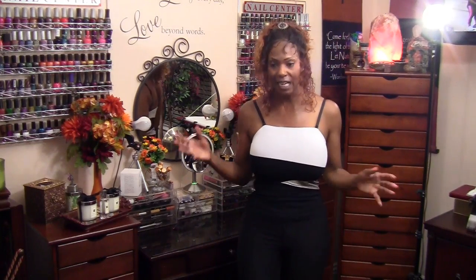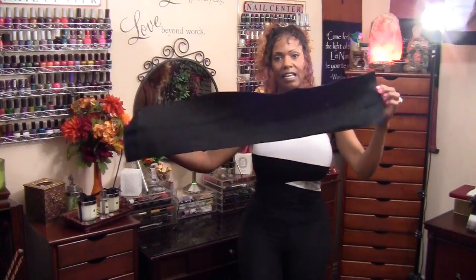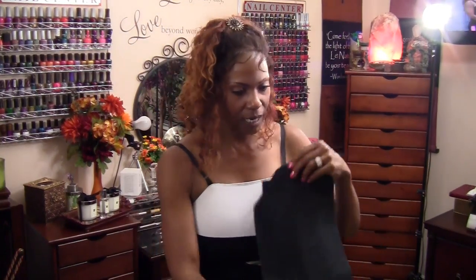This is where I am today on my weight loss journey. Here is the waist trainer I just took off from cycling — it's pretty wet. Let me show you the one I wear when I power walk.